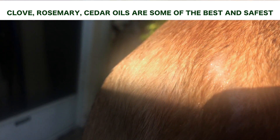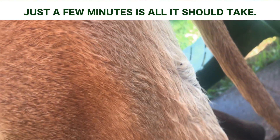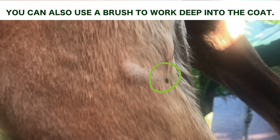You'll see here where we're circling — the fleas are actually dying on the spot, coming to the surface trying to escape, and then they get choked out by the oils. This answers so many questions people ask. You can see here in real time how the fleas are rising to the coat.